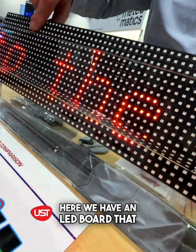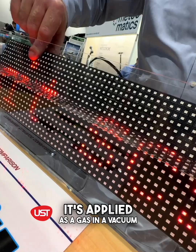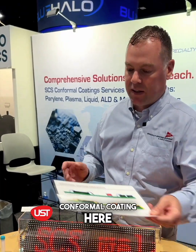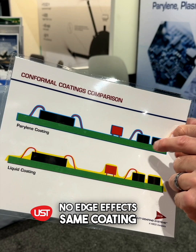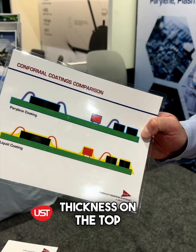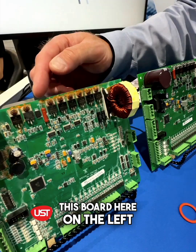Here we have an LED board that is totally coated with parylene. It's applied as a gas in a vacuum, so what you end up with is a truly conformal coating — no air gaps, no voids, no edge effects. The coating thickness is the same on the top, sides, and bottom of the customer's product.